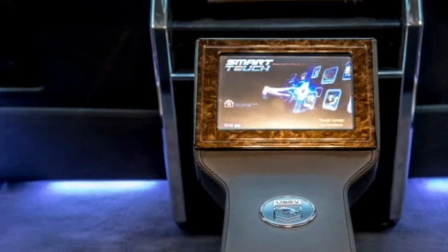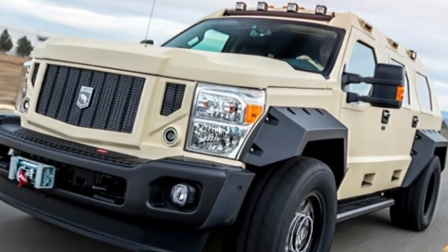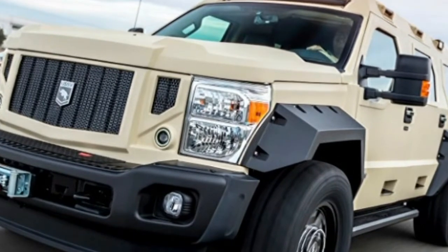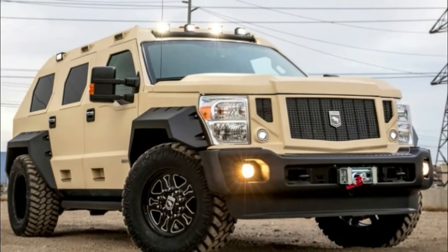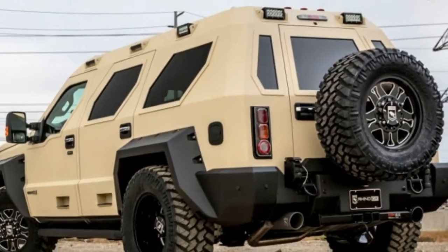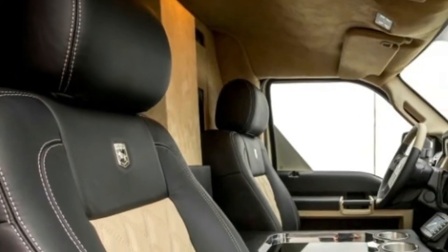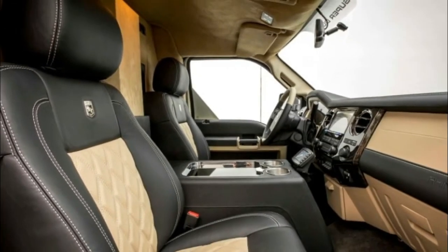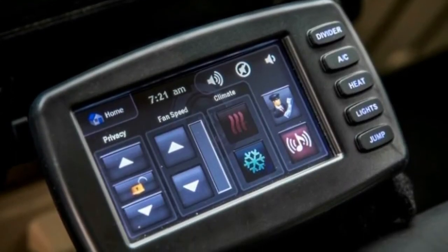The Rhino GX Executive's highlight is the rear seating area, which has only two power-reclining bucket seats with built-in footrests. They're separated by a center armrest with a touchscreen for controlling entertainment, viewable on a 40-inch TV mounted to a partition between the passenger zone and the front seats. Rear passengers can still communicate with the driver and front passenger via radio.